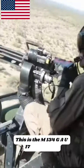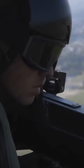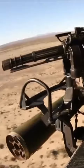This is the M134/GAU-17 Gatling Gun. Here's why it exists. The M134/GAU-17 Vulcan Medium Machine Gun has six barrels and is cooled by air. It is mostly used by the U.S. military in planes. The so-called Gatling design fires up to 6,000 rounds per minute thanks to electric motors that power the barrels.